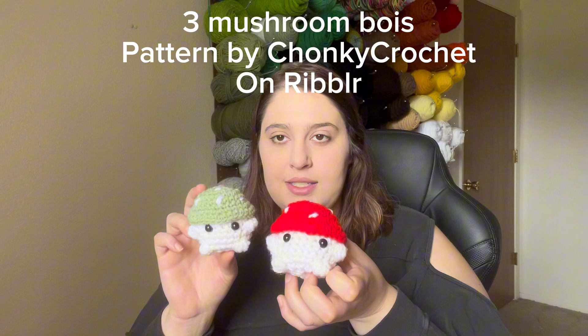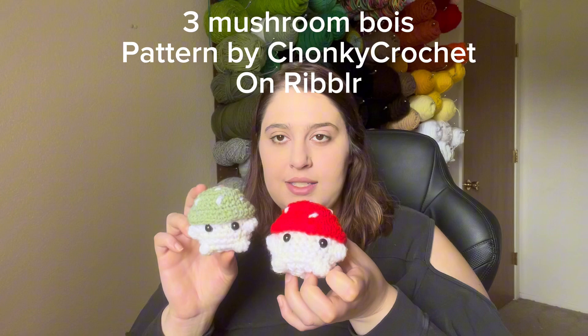Next I made three little mushroom boys. They turned out different sizes because I think they were just different yarn brands — they were both four weights but slightly different. I made three of them, and the third one I accidentally skipped a row in, so it went into my Crochet Acts of Kindness video.